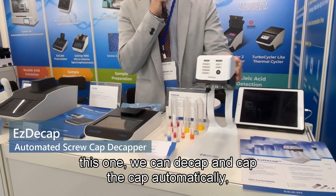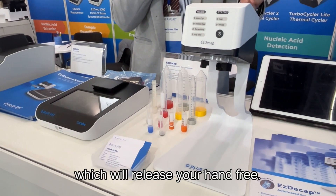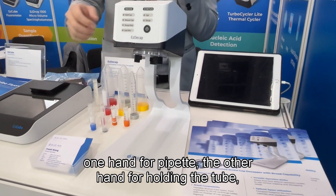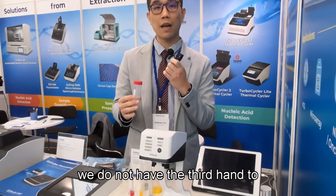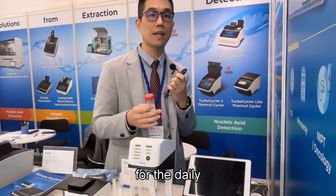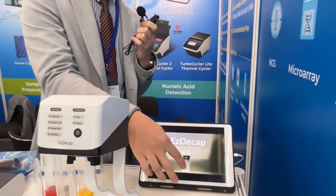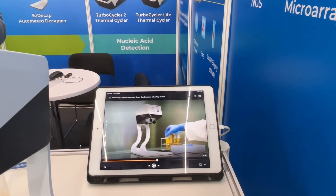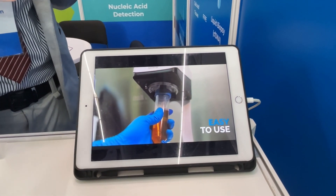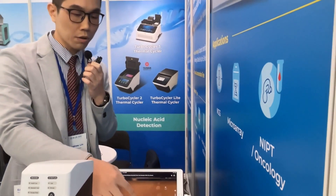Our next product can detect and take off the tube cap automatically, which will free your hands. Because we only have two hands — one for the pipette and the other for holding the tube — we don't have a third hand to open the cap. So we need a smart tool in the lab for daily routine protocols. Just like this — it frees your hands and makes the daily routine lab protocol more convenient and efficient.